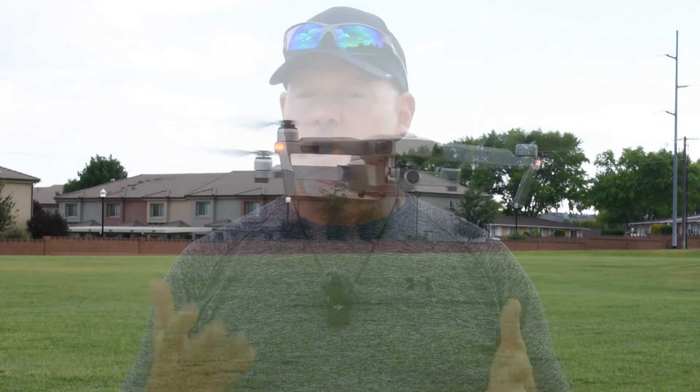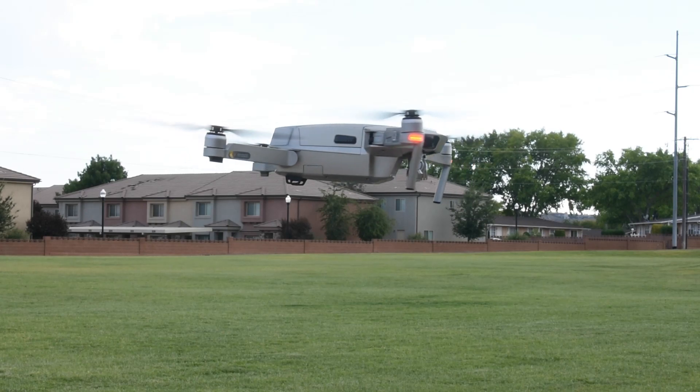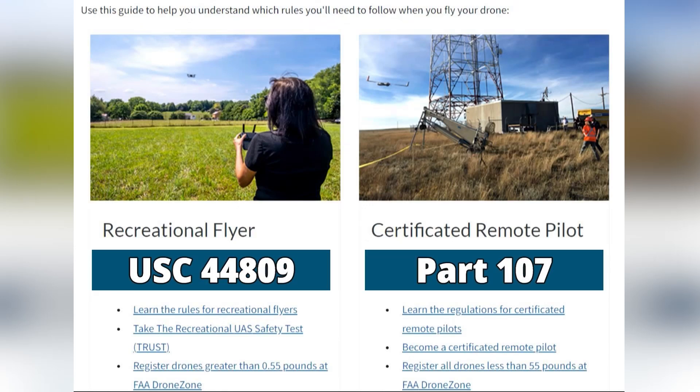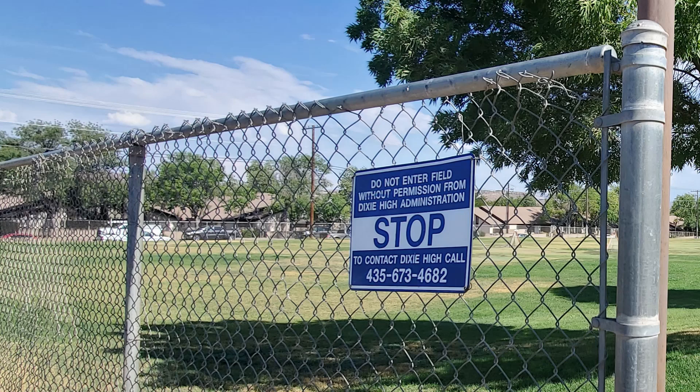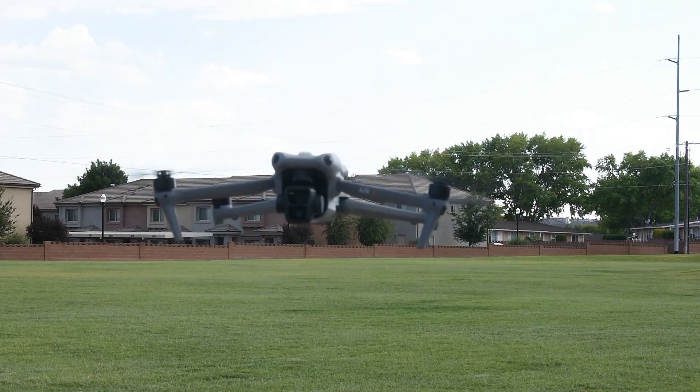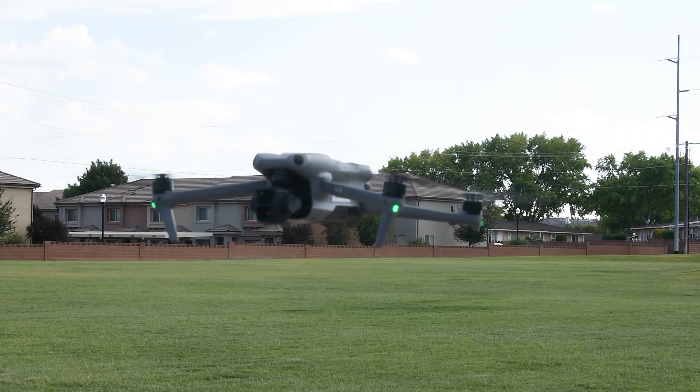If you are able to find a FRIA to fly your non-remote ID drone, remember that flying in a FRIA you're still required to follow the rules of USC 44809 for recreational flights, or Part 107 — meaning you can't fly over people or fly in a reckless manner, etc. And even if there are no FAA rules that prevent you from flying at a FRIA, you may need permission from an organization to be on the property. If you have a drone with remote ID, you are allowed to fly at a FRIA, but the drone is required to be broadcasting the remote ID.